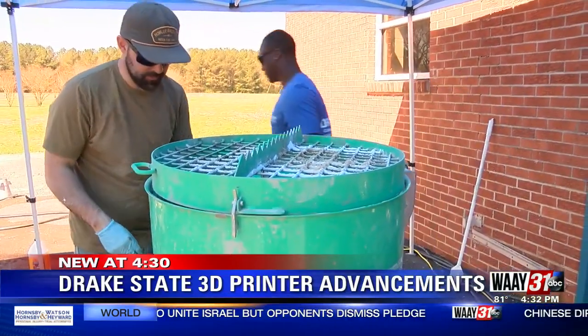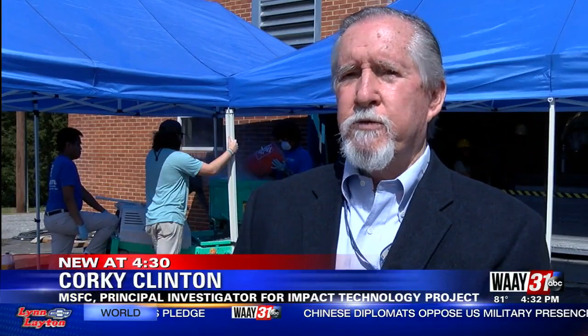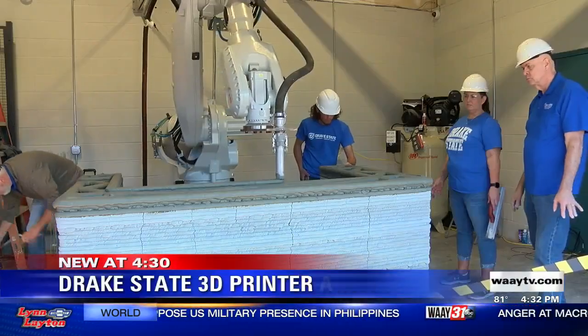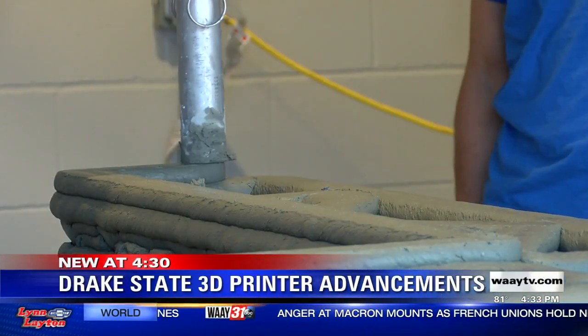But you can't really send construction materials to the moon — it's prohibitively expensive. You want to be able to essentially live off the land on the surface of the moon. And that's why this robot was created: to print 3D structures out of materials found on the moon.